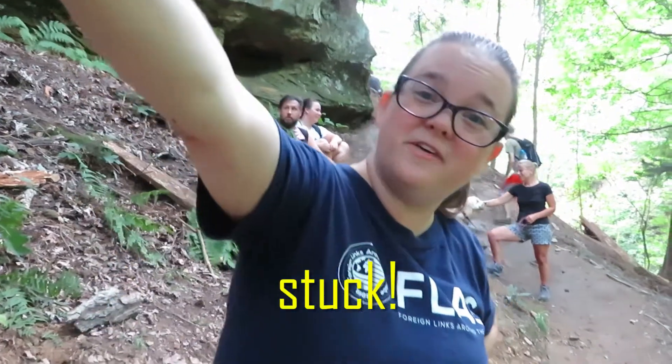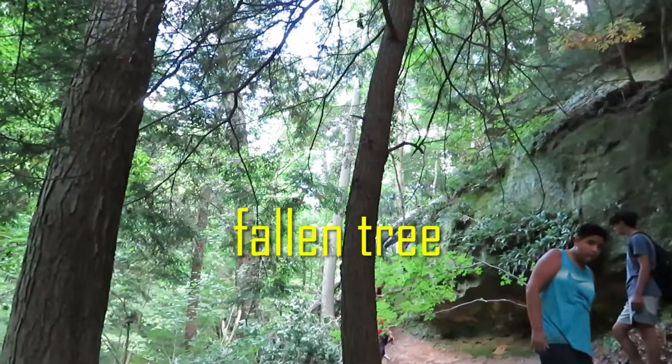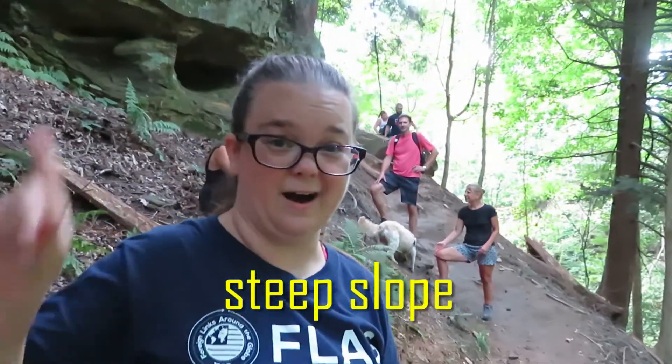We're stuck! If we go this way, there's a fallen tree we have to go around. But if we go the other way, we have to go down this steep slope! Up or down? Let's go down! We made it!